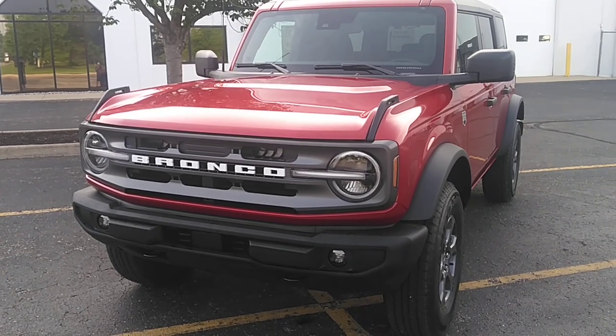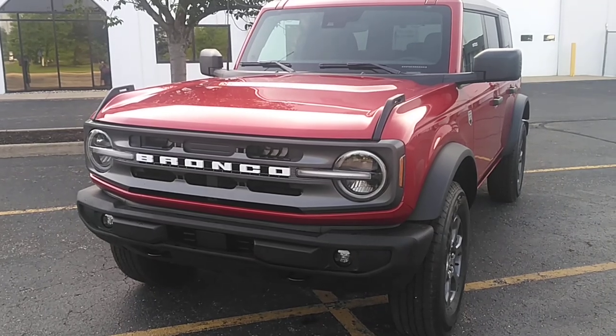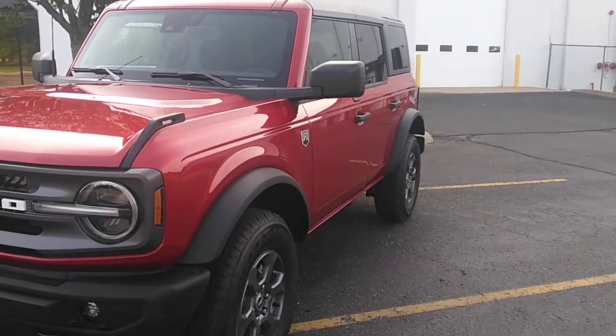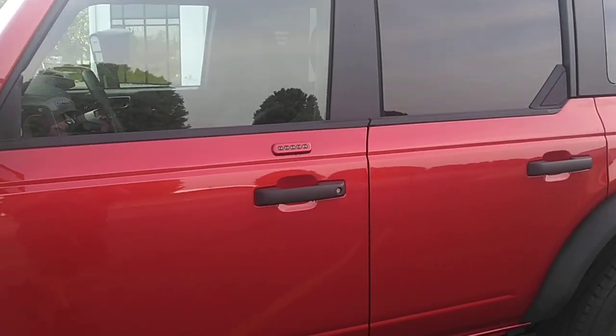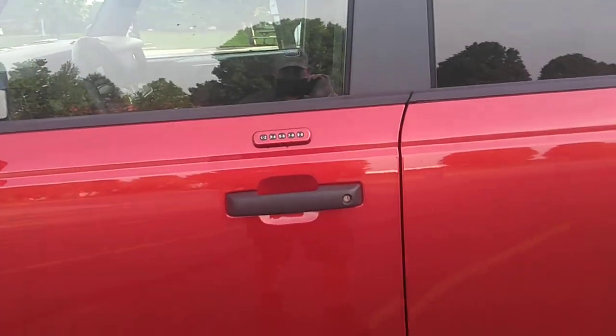The only options that I ordered were the 2.7, the hard top, keyless entry pad, rubber floor mats, and wheel locks. That was it. I was able to get it under six months, surprisingly, with the hard top and the 2.7. That was pretty good.